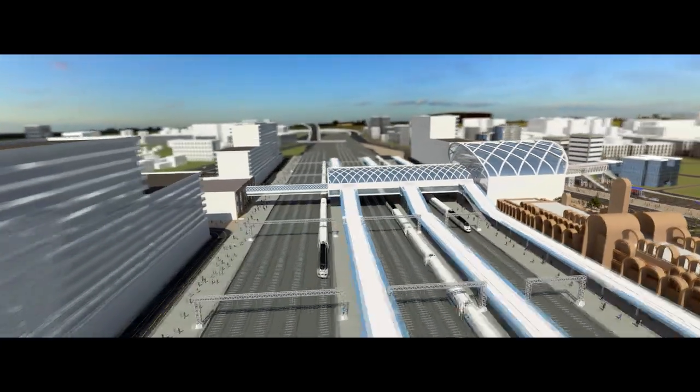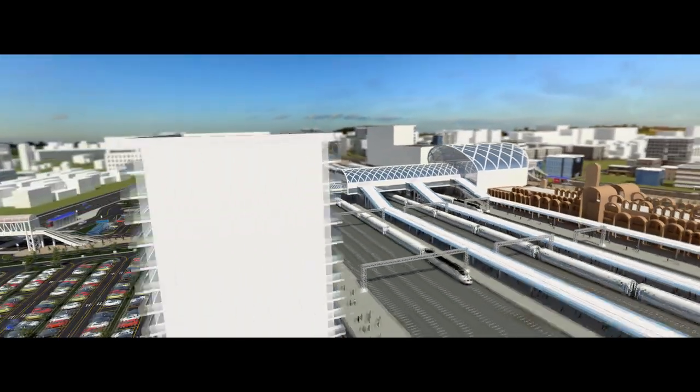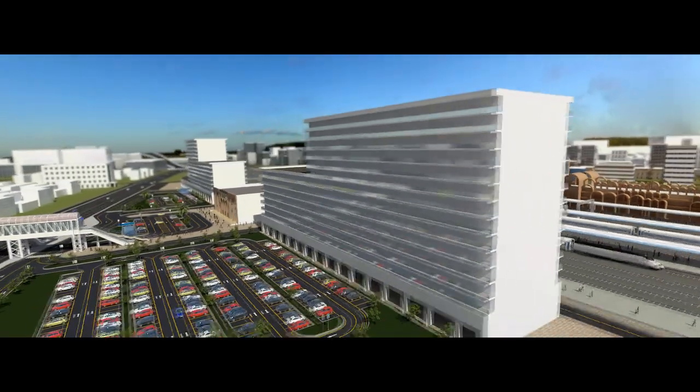Eastern-side buildings will be developed for hospitality uses, including a luxury and budget hotel, a convention center, and a multi-speciality hospital.